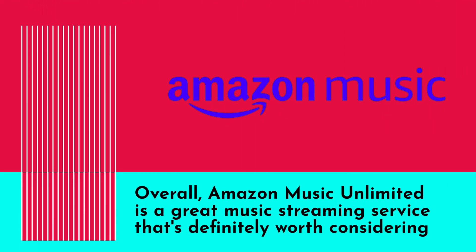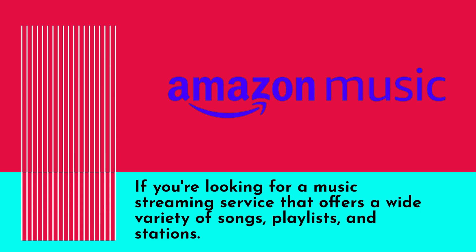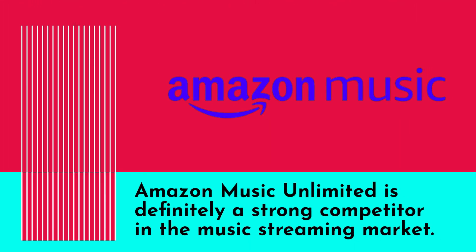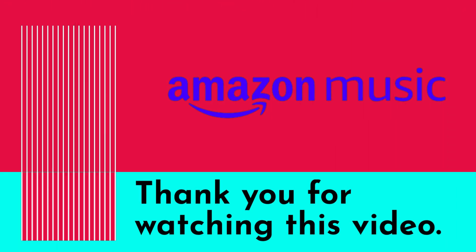Overall, Amazon Music Unlimited is a great music streaming service that's definitely worth considering. If you're looking for a service that offers a wide variety of songs, playlists, and stations, with various pricing plans, a user-friendly interface, and high quality sound, Amazon Music Unlimited is definitely a strong competitor in the music streaming market.